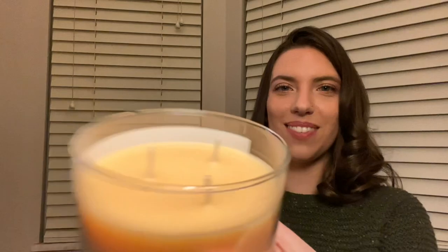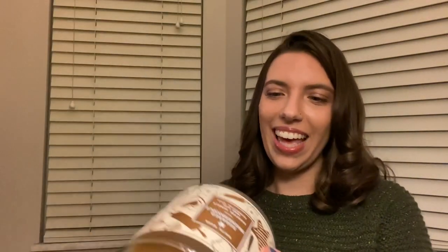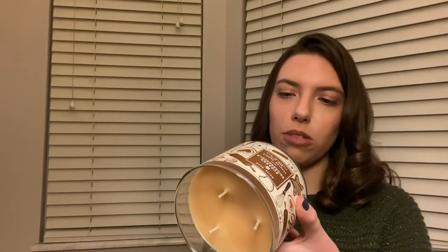Smell that — it smells so good. This one has notes of spice, vanilla, and sugared musk. And this is again our three-wick candle. So that was Sugared Snickerdoodle. Next, let's do another sweet one — I love this one. Merry Cookie is what it's called.